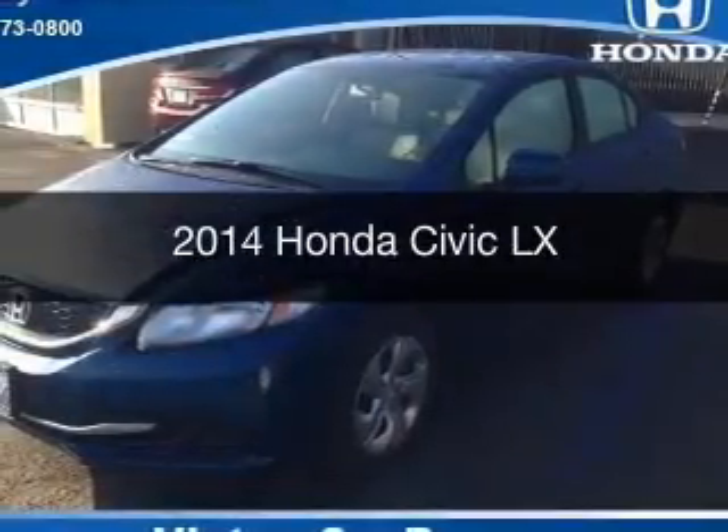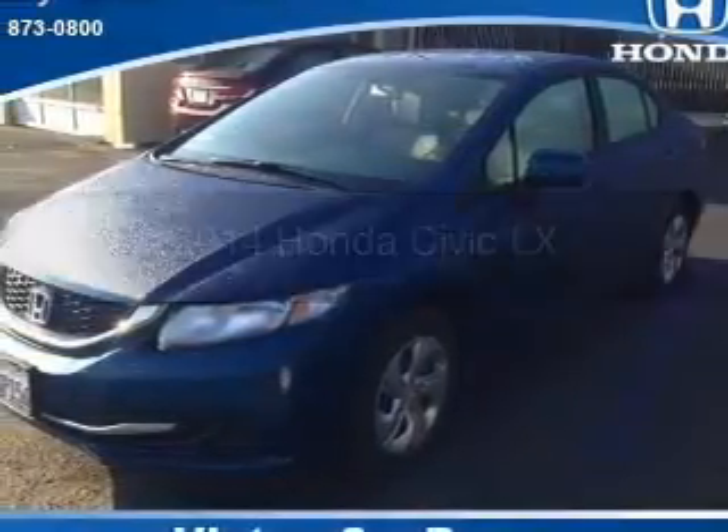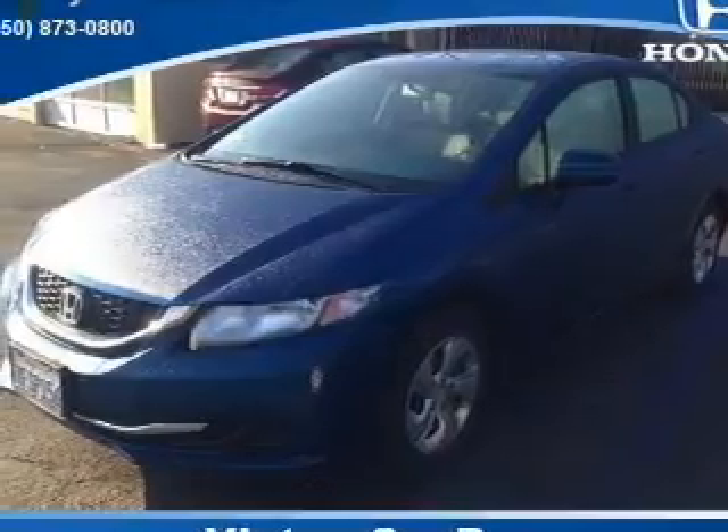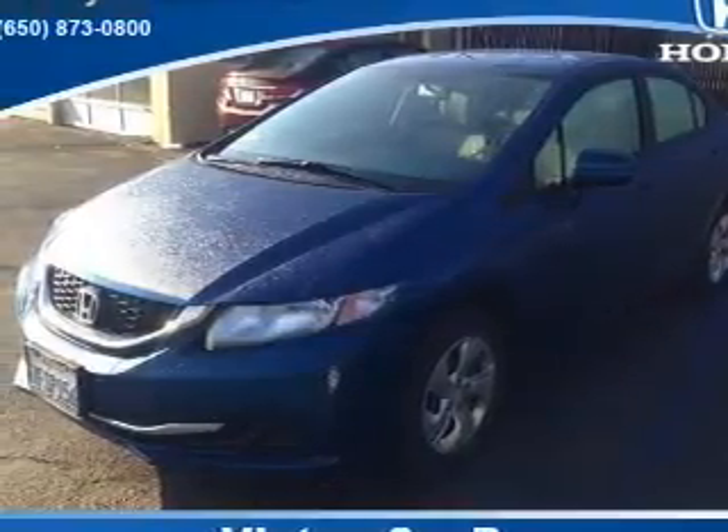This is a used 2014 Honda Civic. It's powered by front-wheel drive, a 1.8-liter, four-cylinder engine, and a continuously variable transmission.